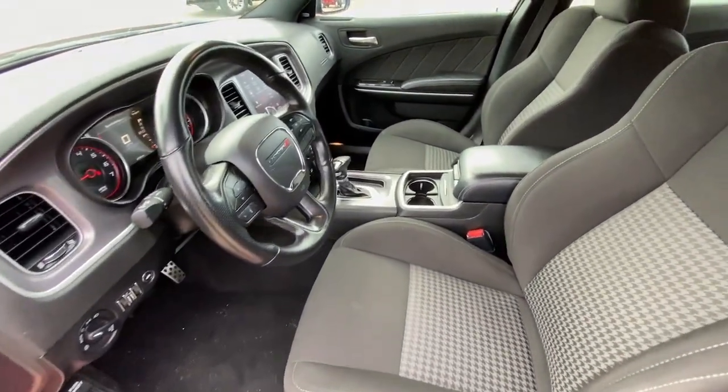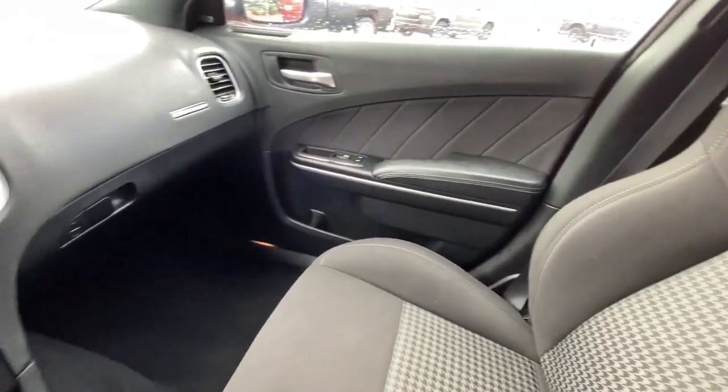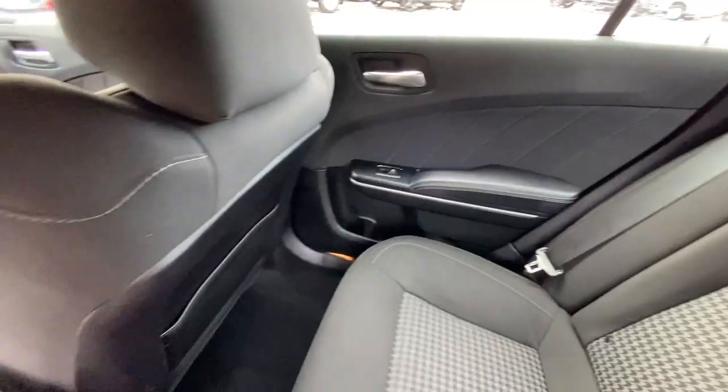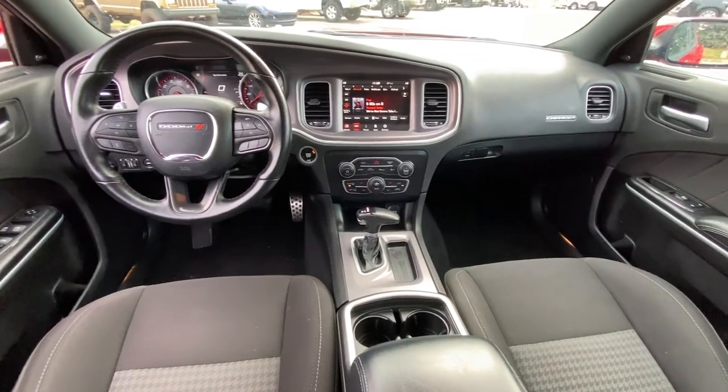These are just some of the great options this vehicle comes with: all-wheel drive, keyless entry, V6 cylinder engine, heated mirrors, fog lamps, satellite radio, premium sound system, keyless start, remote engine start, and backup camera.